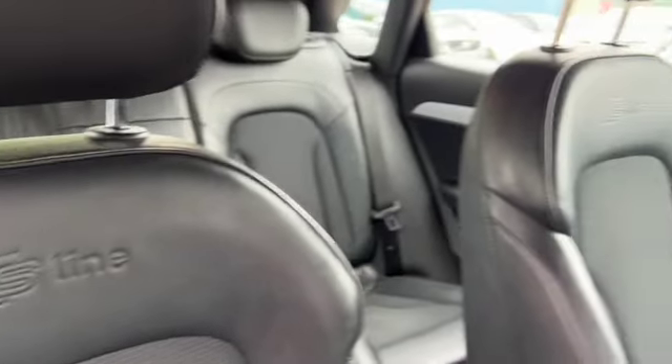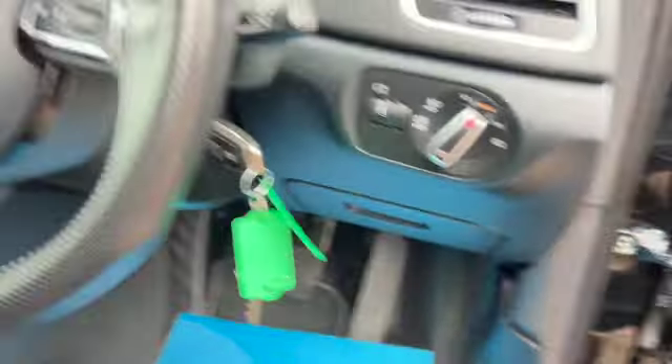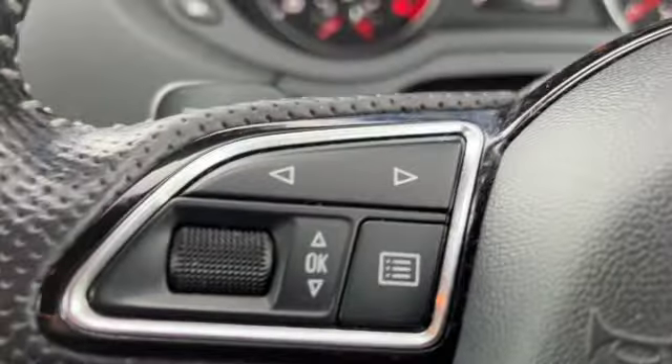It's half leather, half cloth, and at the top there you've got the S-Line stitching in both of the front seats. There are both our keys, auto headlights with fog lamp switches, a little bit of storage at the bottom, and we've got paddle shift and also our multi-function steering wheel.